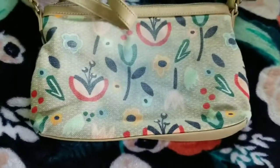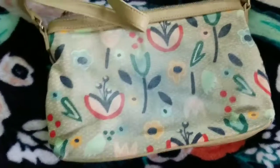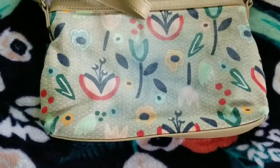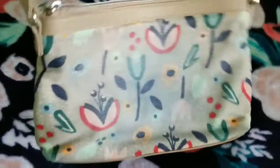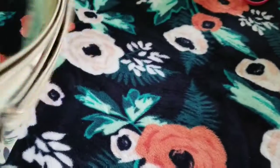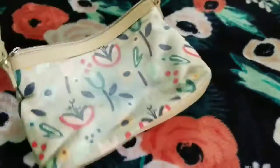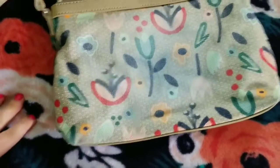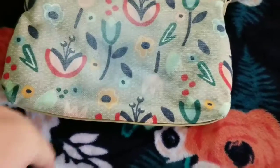I thought about selling this one but I don't know, because it's got a blue jean stain on the back. I tried to wash it out and put stain remover on it but it faded the back of the purse. If you wear it crossbody-wise nobody's really going to see that, but I don't know if anybody will buy it. I could put it on there super cheap because some people don't care too much about that.